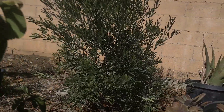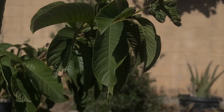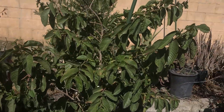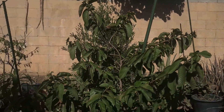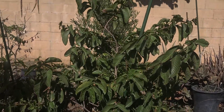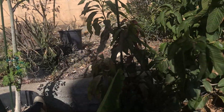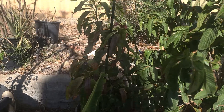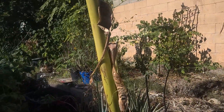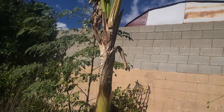Sometimes I use it on its own, and sometimes I add other leaves — like from this guava tree. You can use guava leaves too. I have a small mango tree here — you can boil its leaves; they have a lot of health benefits. And look at my moringa tree — it also has a lot of health benefits.